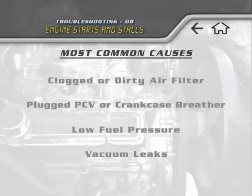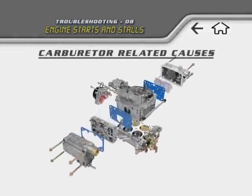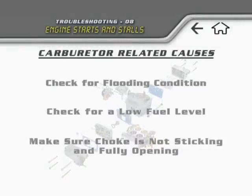If the engine still starts and stalls, we should now examine the carburetor itself. Check the carburetor for a flooding condition. Check for low fuel level in the fuel bowls. Check and make sure the choke is not sticking and that it's fully opening.